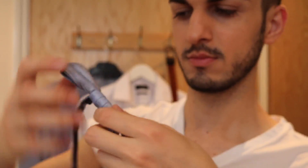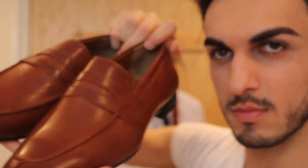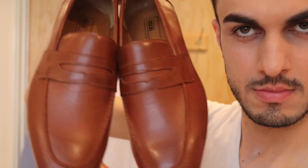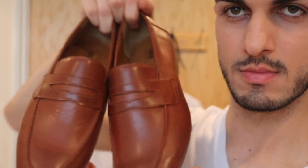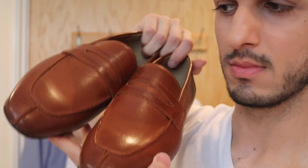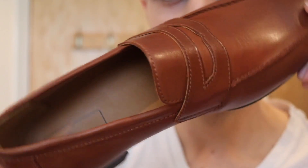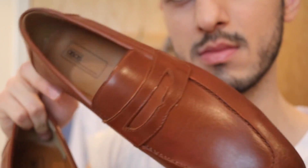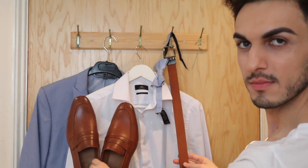With the Zara suit I also wore a tan color belt from Next. I love wearing contrasting accessories with this blue. For the bow tie I ordered a special Ted Baker bow tie — the color was the perfect match for the Zara suit. I wore ASOS loafers in tan which match the Next belt perfectly, creating a very coordinated matchy outfit.